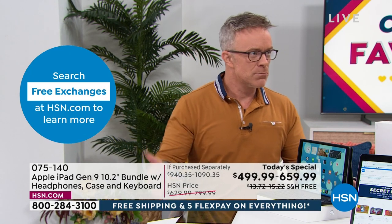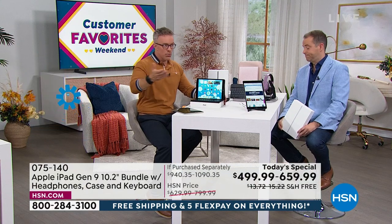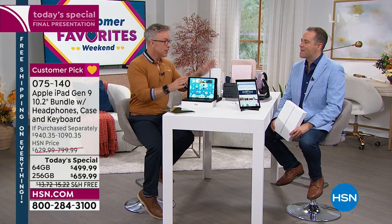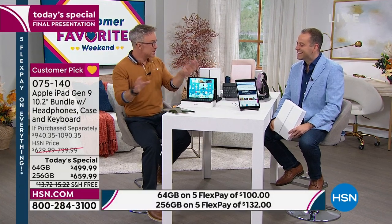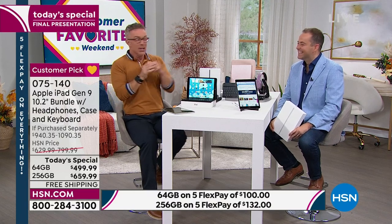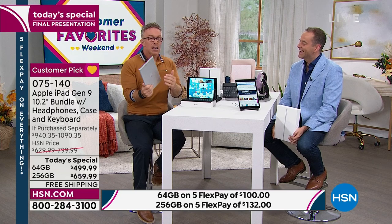Apple was the first to really make technology approachable — not for the programmer or the computer whiz kid, but for everyone. Every host here at HSN can get their hands on an iPad and know how to navigate it. That's just a case in point — it will work for you. And the cool part about shopping at HSN if you're new to Apple: we give you more time and more support. You can take this to the Apple store — you can buy it here tonight and it's brand new, not refurbished.